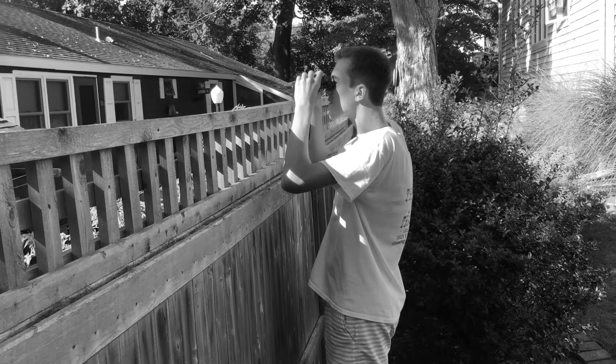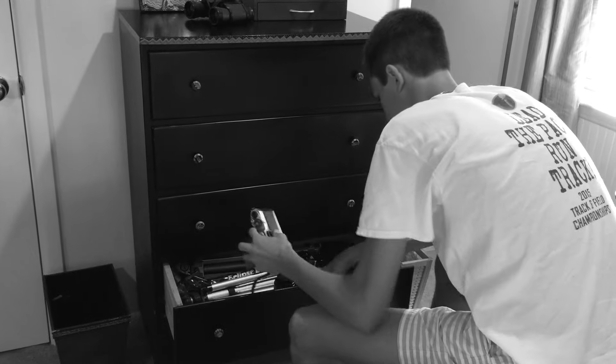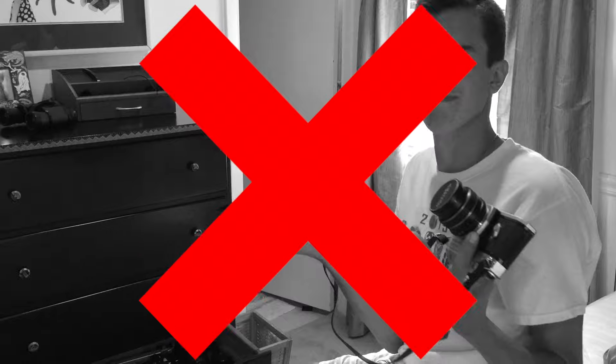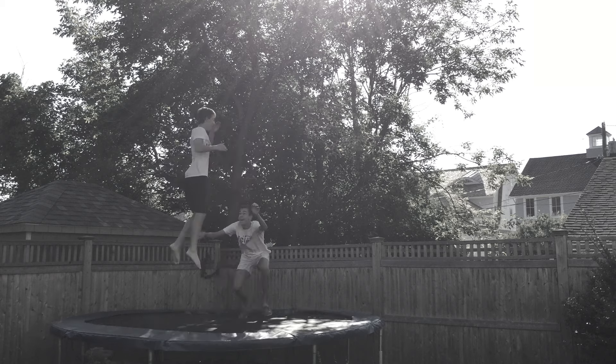Spying on your neighbor — something we all do. But are you tired of spying on your neighbor the old-fashioned way? Using old technology, outdated techniques, and going to extreme measures?